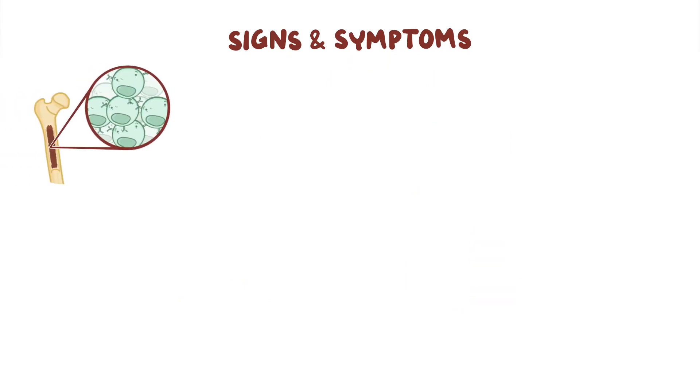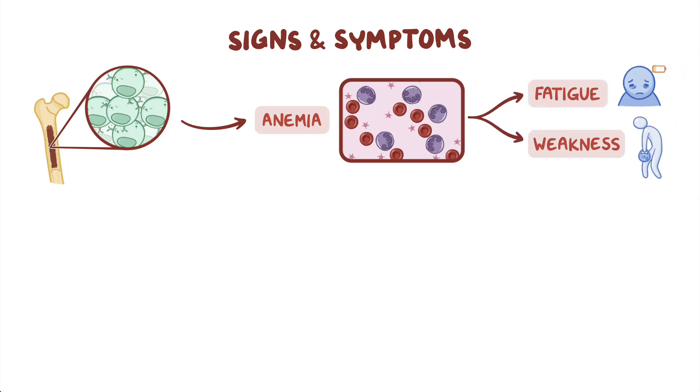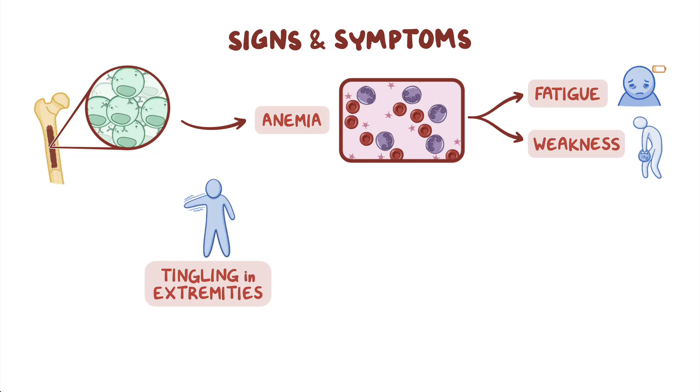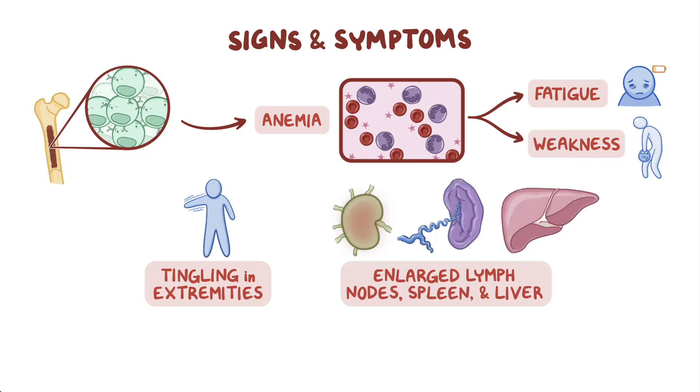Accumulation of B lymphocytes in the bone marrow can lead to anemia, which occurs when there aren't enough red blood cells to deliver sufficient oxygen to body tissues. As a result, individuals may experience fatigue and weakness. Patients may also experience tingling in the extremities, like fingers and toes. Lastly, the immunoglobulins tend to accumulate in the lymph nodes, spleen, and liver, making these organs enlarge.